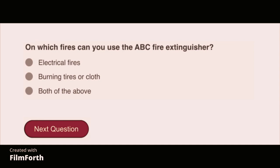On which fires can you use the ABC fire extinguisher? Both of the above: electrical fires and burning tires or cloth.